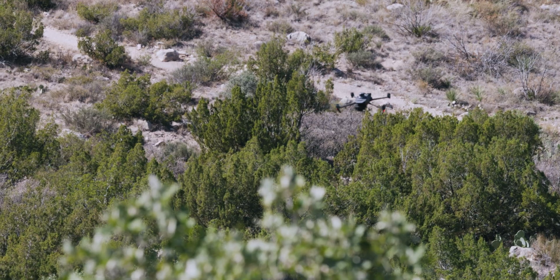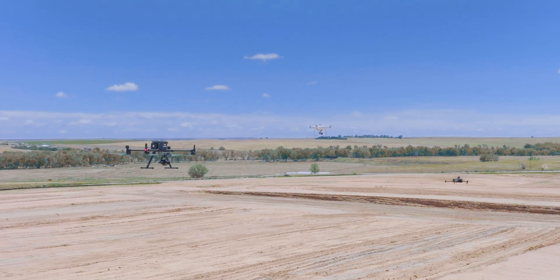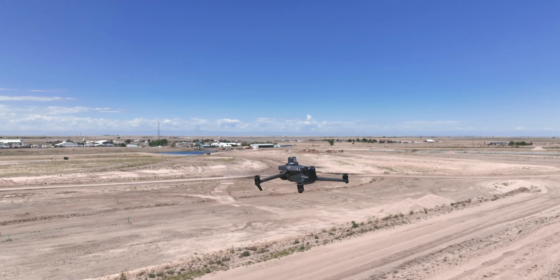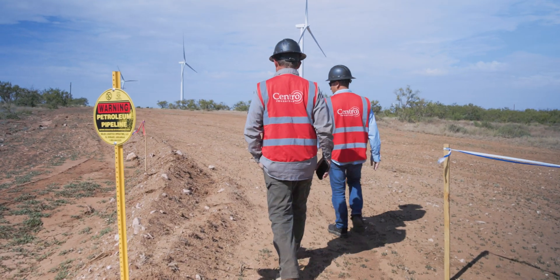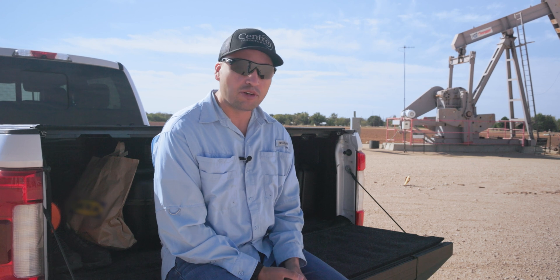You can always throw more people at a project to get it done on time, but when you have something that allows you to go and do it on your own — like the Mavic 3 Enterprise — without a lot of people, it's really a game changer. I don't see us going back to the conventional way of surveying. It's really, really great.